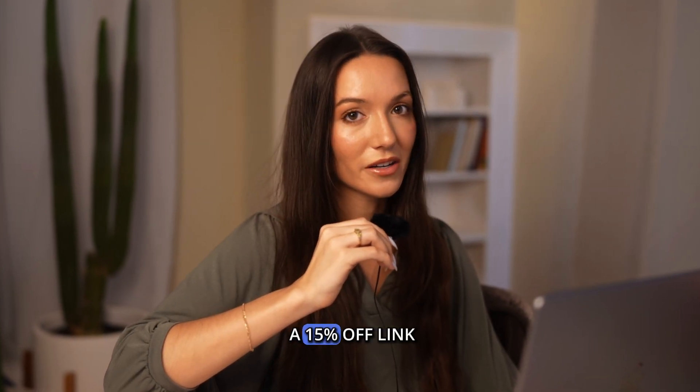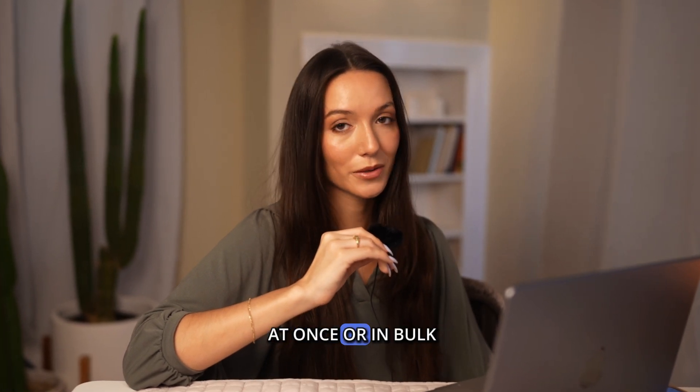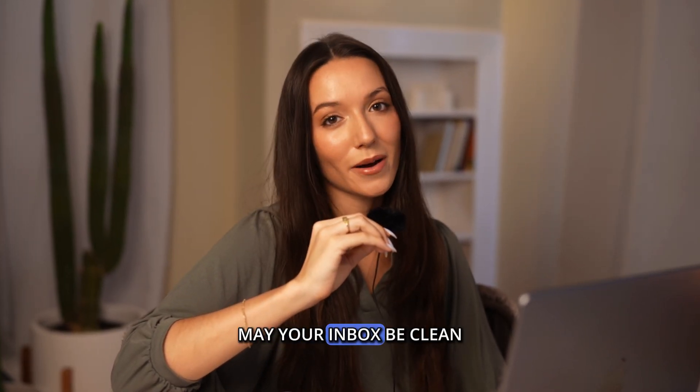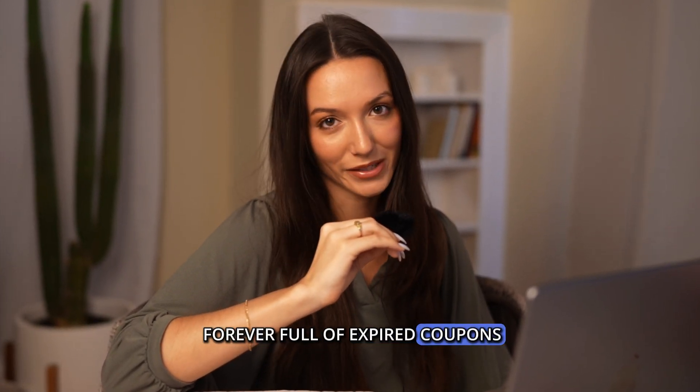If you're interested, there's a 15% off link in the description below. And that's how you delete all AOL emails at once or in bulk. Until next time, may your inbox be clean, your filter strong, and your spam folder forever full of expired coupons.